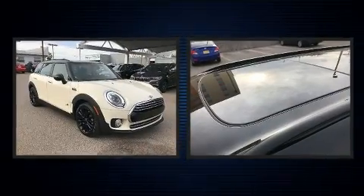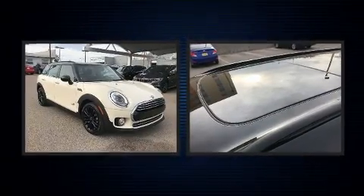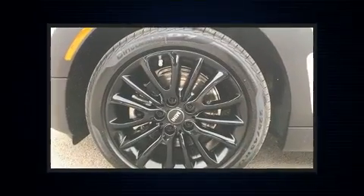It includes power seats, automatic dimming door mirrors, heated seats, and seat memory.